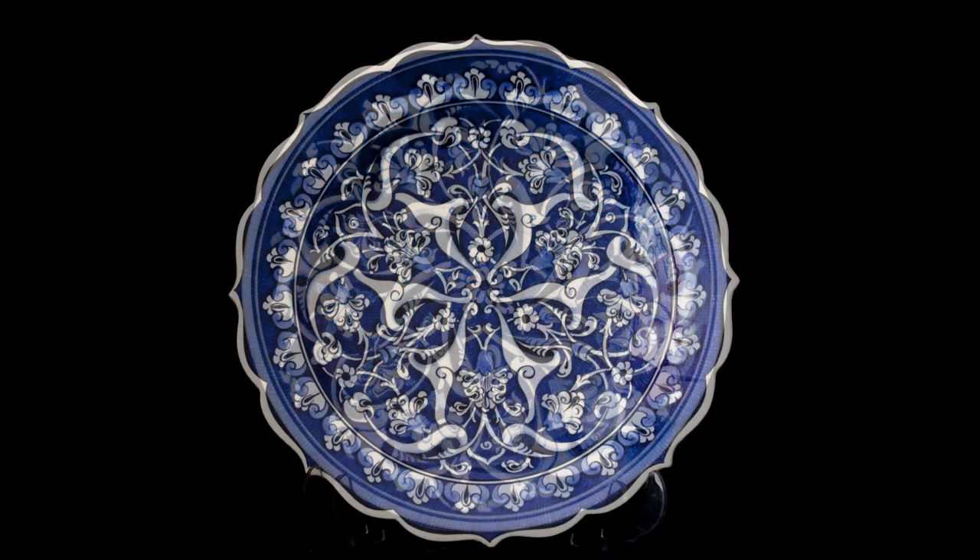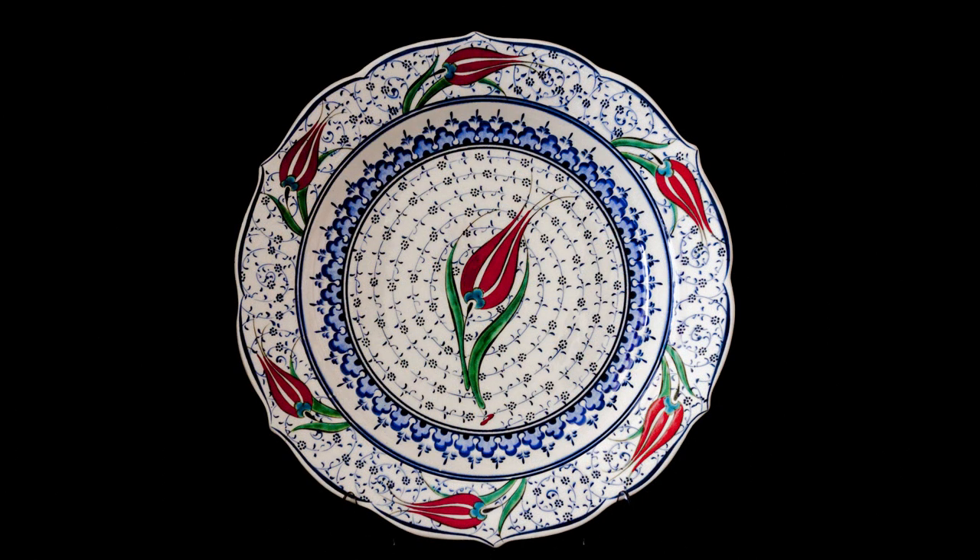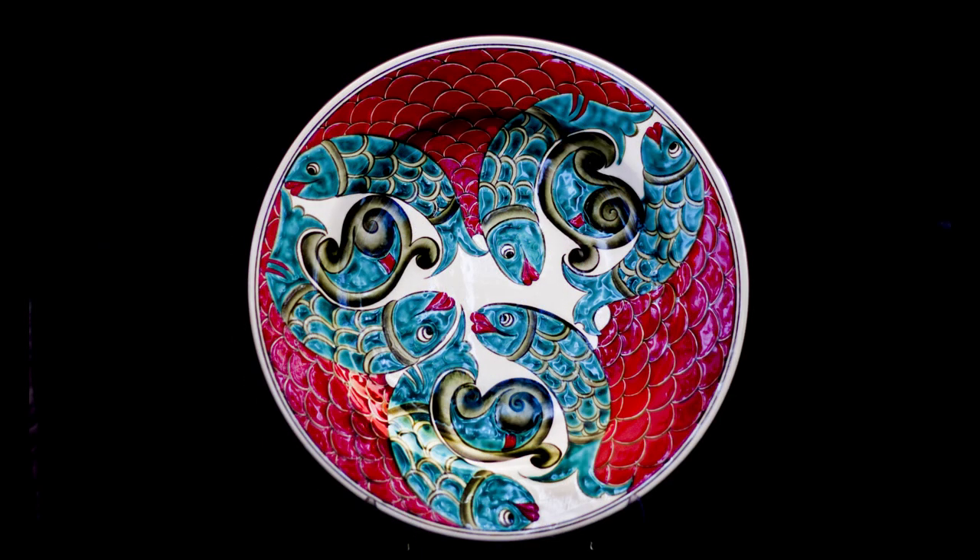Whether displayed on a wall or used for serving meals, these plates captivate with their beauty and craftsmanship, serving as a timeless reminder of Turkey's cultural heritage.